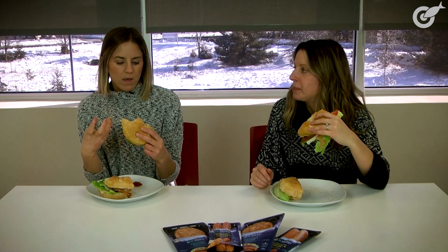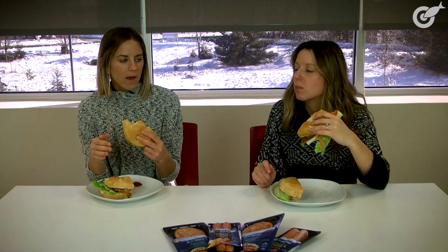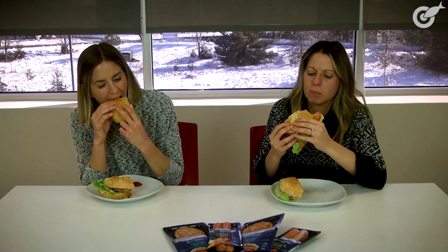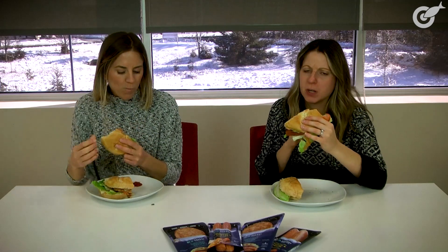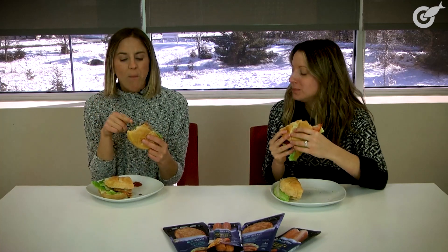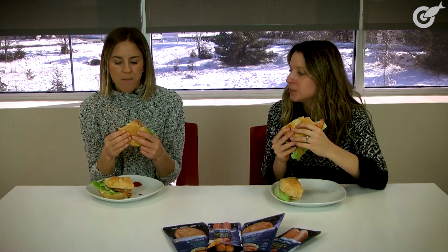The cheese helps keep the moisture in there — it doesn't dry it out. The cheese really lends itself to the burger. I wouldn't recommend putting fake bacon on it; it doesn't really do much for it. But real bacon definitely adds to it.